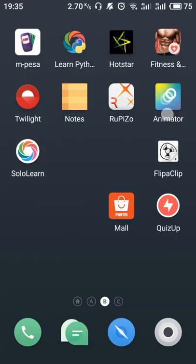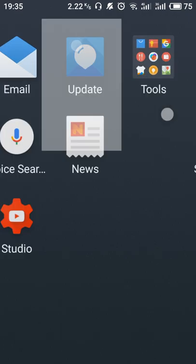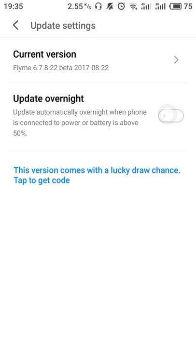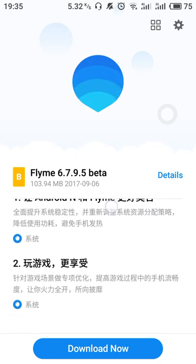Hello friends, great news for the Meizu fans — the new Nougat public beta is released. As you can see, my version is the Chinese beta Nougat 6.7.8.2. Now a new update has come, that is 6.7.9.5, with the following log details.